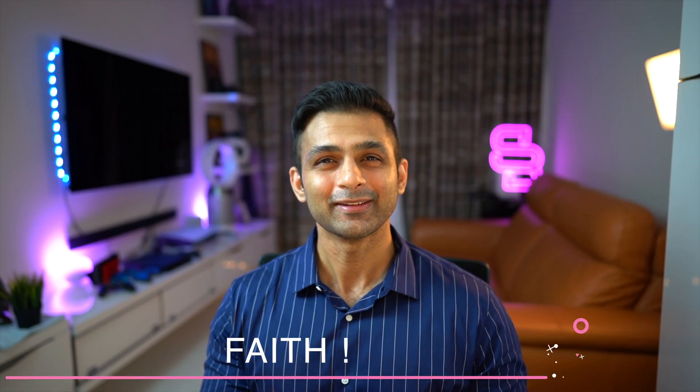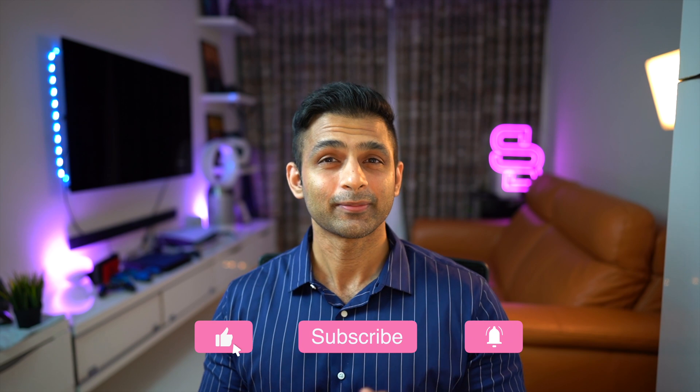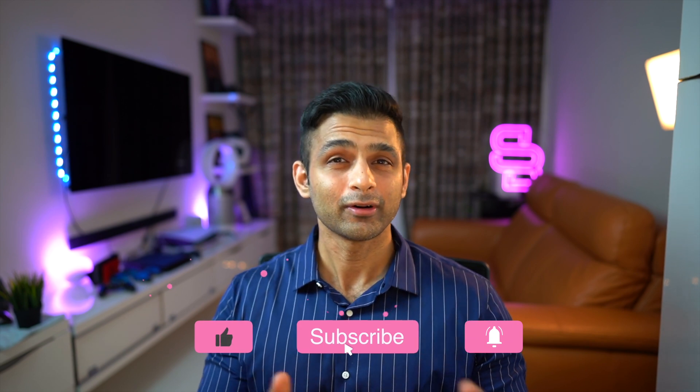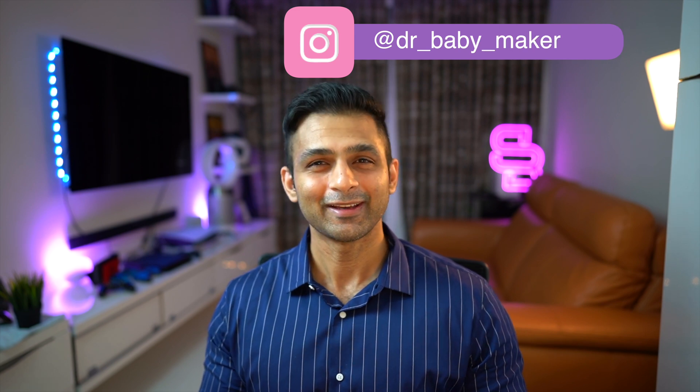And finally, have a little faith, because that will go a long way in improving your implantation rates. That's it for our video — I hope you found this useful. Do like, share, and subscribe to our channel, and if you have not already, do go ahead and follow me on Instagram as well. Until the next one, see you and have a great day. Bye.